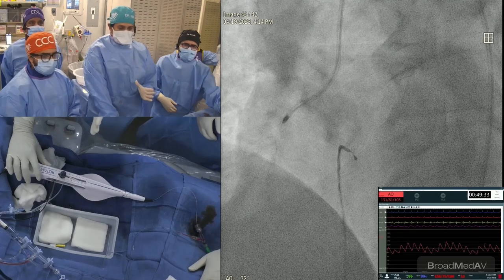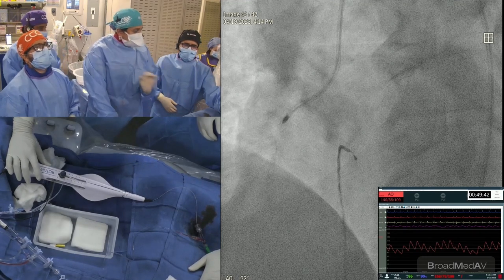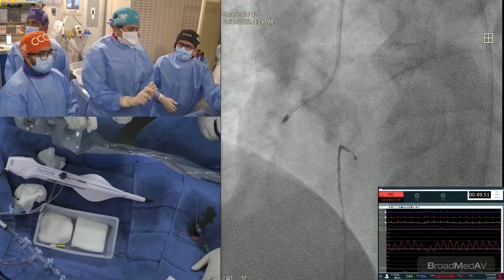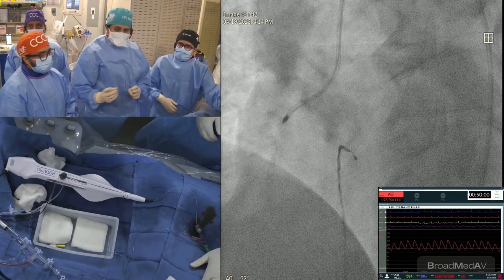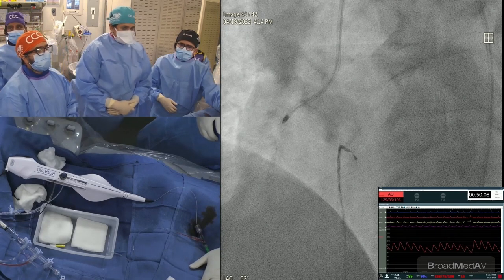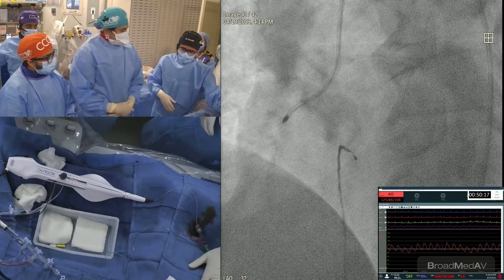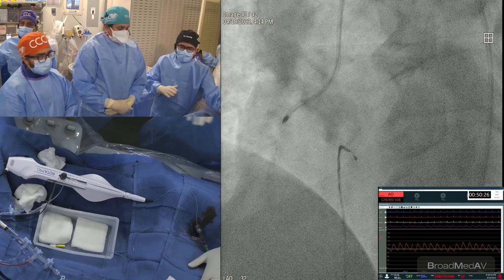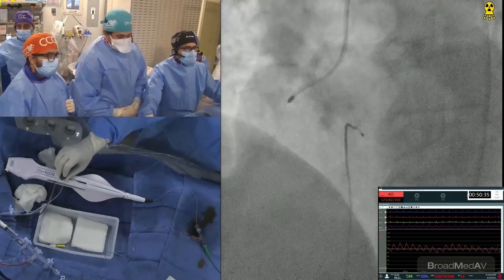The steps during rotational atherectomy are very important. After confirming no tension in the burr, the technique is a pecking motion: go forward with the rota burr in a pecking motion, watch the speed — the tech will call out the speed — and stop at 20 seconds. That is how we have done it since the beginning, since Dr. Sharma was involved when rotational atherectomy came into existence in 1994. This approach avoids slow flow in large vessels. Speed, sizing, and hemodynamic monitoring are of utmost importance.